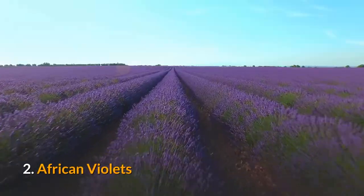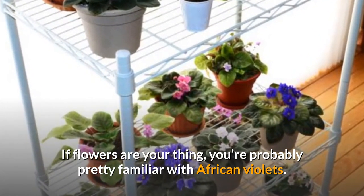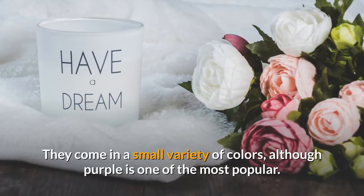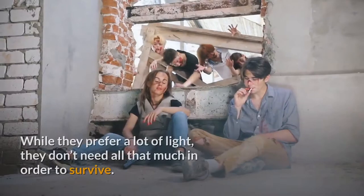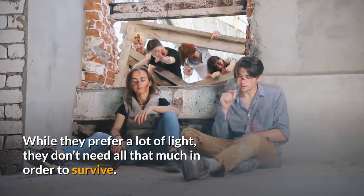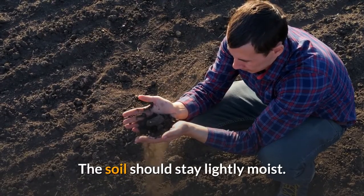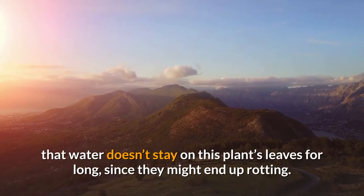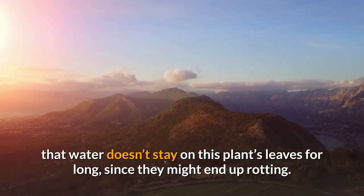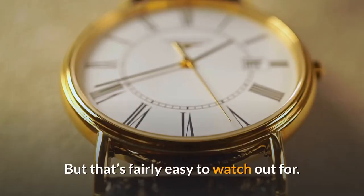2. African Violets. If flowers are your thing, you're probably pretty familiar with African violets. They come in a small variety of colors, although purple is one of the most popular. While they prefer a lot of light, they don't need all that much in order to survive. The soil should stay lightly moist. The main water issue with African violets is making sure that water doesn't stay on the plant's leaves for long, since they might end up rotting. But that's fairly easy to watch out for.